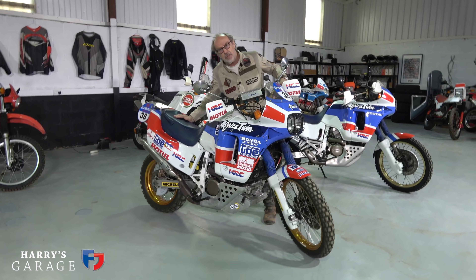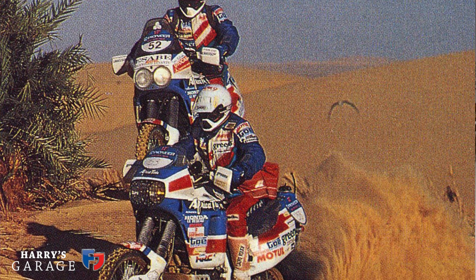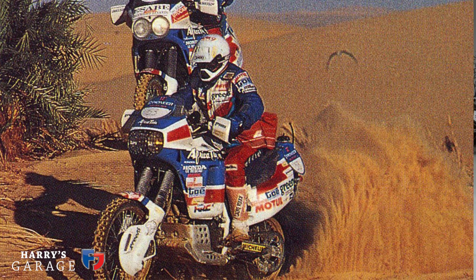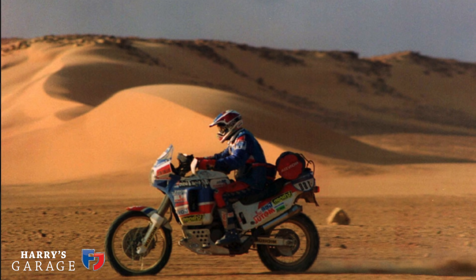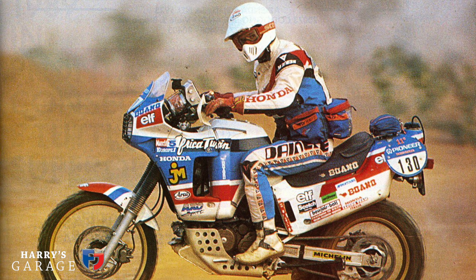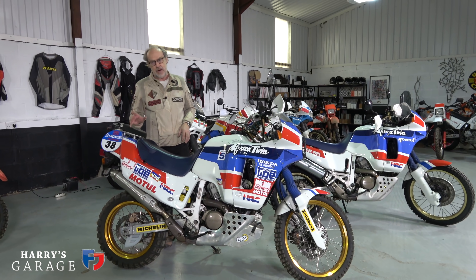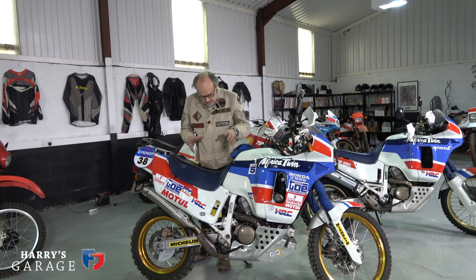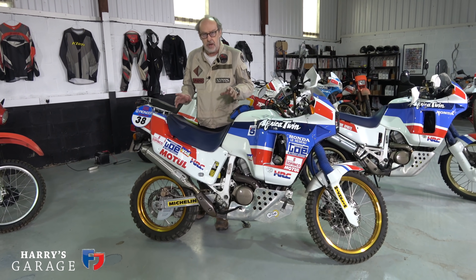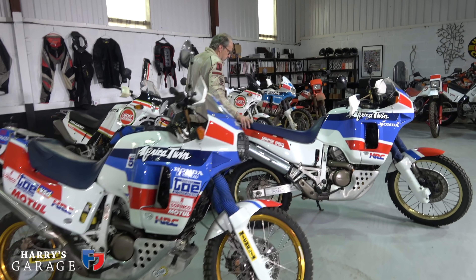This was the privateer's bike. If you wanted to enter Paris-Dakar and you weren't a works rider and you wanted to take an Africa Twin, 50 of these Marathon edition Africa Twins were produced by the French importer for privateers to ride in the actual race. This particular bike didn't actually enter Paris-Dakar but it's built up with exactly the right parts — it's like a replica. I'm going to use this other example, which is an absolutely standard 1988 Africa Twin.